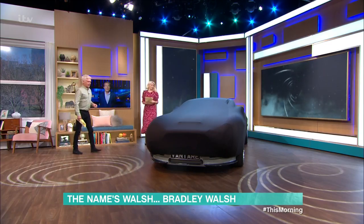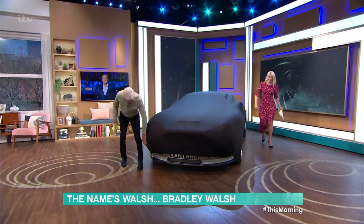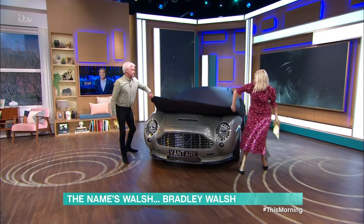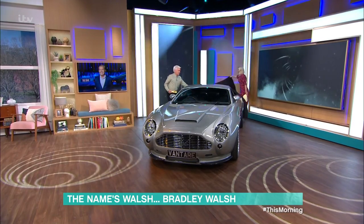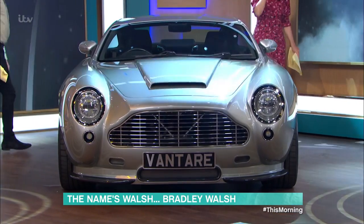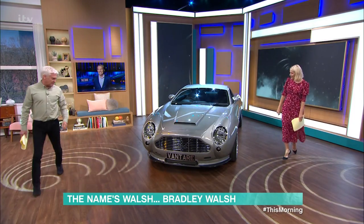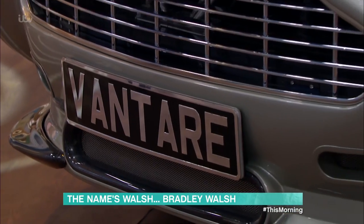Well, let's have a look at it. We're going to unveil it now. I can't believe you've never actually driven it — we'll come to that in just a moment. But here is Bradley's car. Oh, wow. Oh my God. I haven't actually seen it, Brad. This is the first time. Brad, it is beautiful. Holy cow.